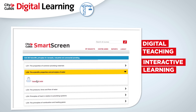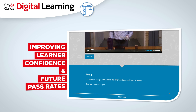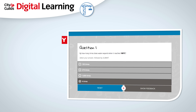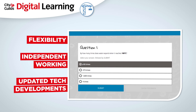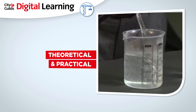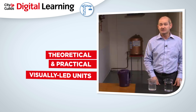Our short video units are aimed at improving learner confidence and improving future pass rates. The evolution of teaching methods has created a need for a product which offers flexibility, independent working and access to the latest technology. Our digital learning programme closes the gap between the theoretical and practical by delivering engaging and visually-led units which reinforce classroom teaching.